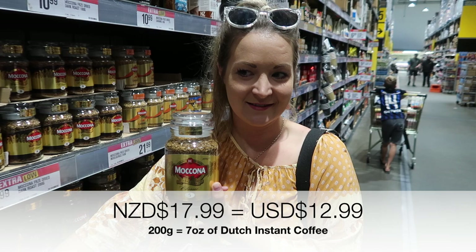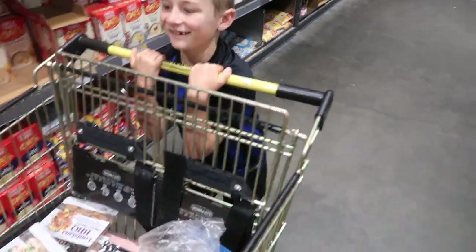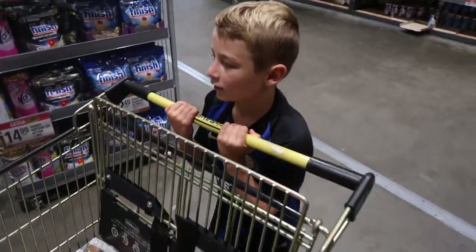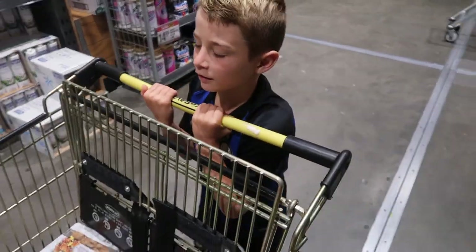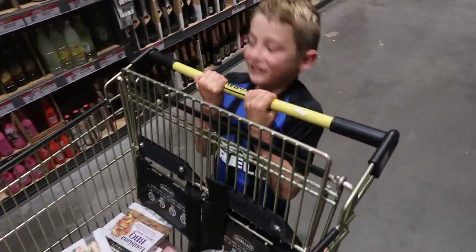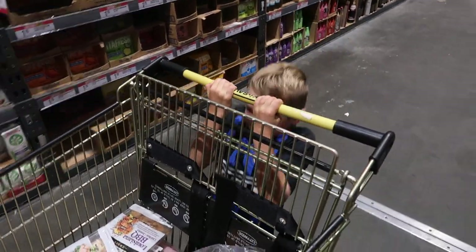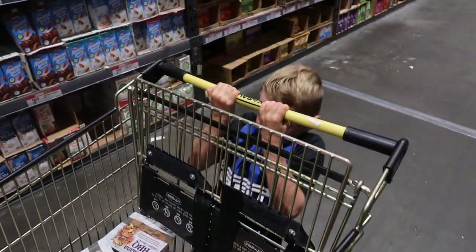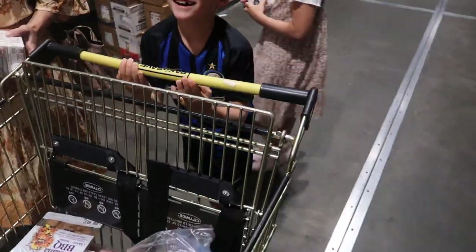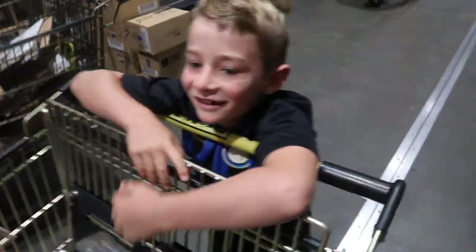Dutch coffee. How many chin-ups can you do? I've done 17 at home on the big bar. Here's the extra challenge — you have to do it while it's still rolling. 1, 2, 3, 4, 5, 6, 7, 8, 9, 10, 11, 12, 13, 14, 15, 16, 17, 18 — 18! You beat your record! Legend. I'd probably struggle to do about 3.